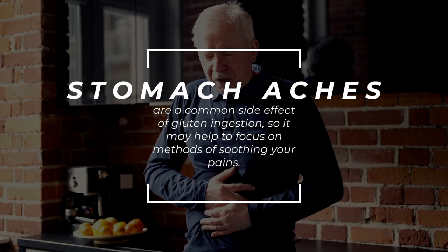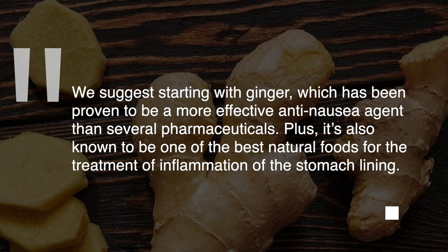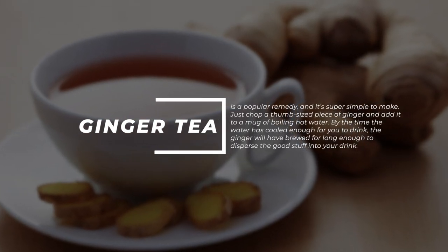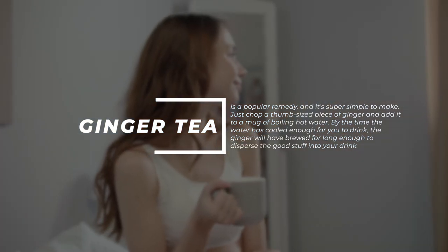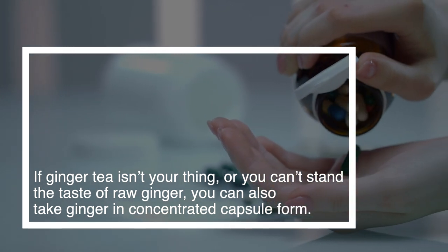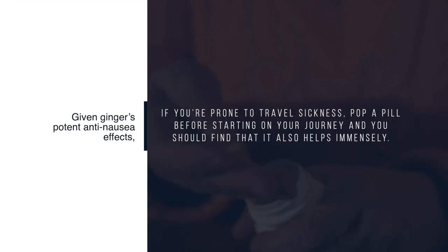5. Ginger. Stomach aches are a common side effect of gluten ingestion, and ginger has been proven to be a more effective anti-nausea agent than several pharmaceuticals. It's also known to be one of the best natural foods for the treatment of inflammation to the stomach lining. Ginger tea is a popular remedy — just chop a thumb-sized piece of ginger and add it to a mug of boiling hot water. If ginger tea isn't your thing, you can also take ginger in concentrated capsule form. Given ginger's potent anti-nausea effects, if you're prone to travel sickness, pop a pill before starting on your journey.